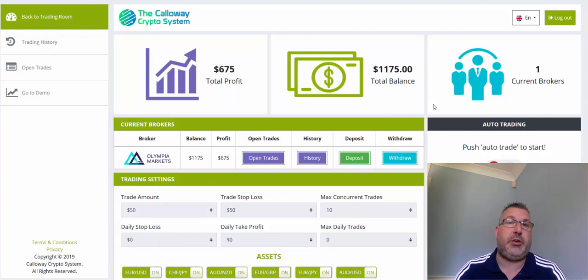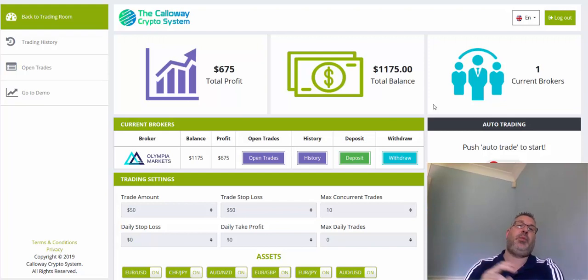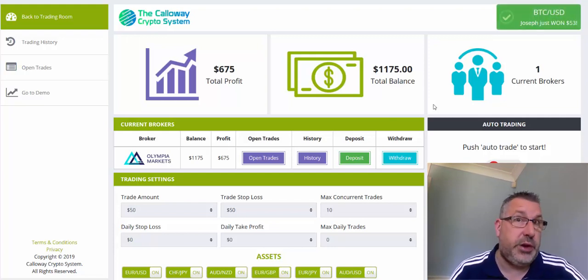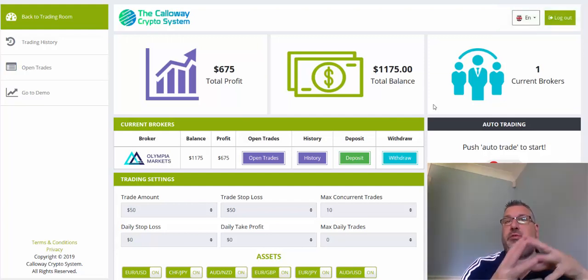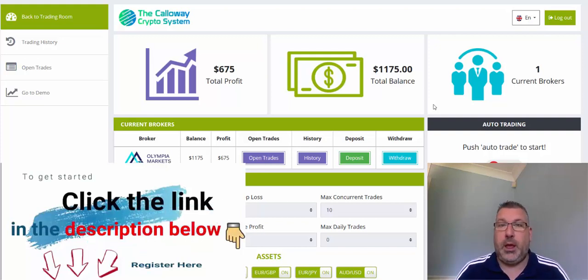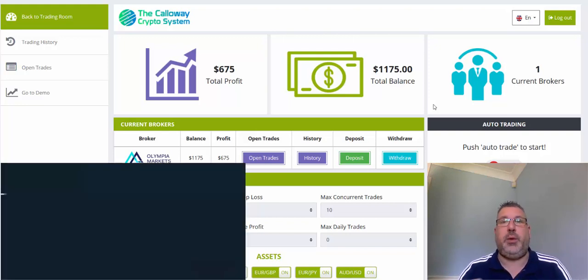Don't forget you need to be liking and subscribing — link below for the Callaway crypto system if you want to take a look. Registration is free, the software is free, but you do have to make a deposit with a broker. Minimum deposit is $250, but it varies by country — certain countries the brokers request a higher first-time deposit.